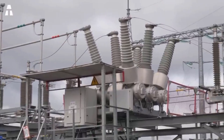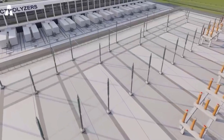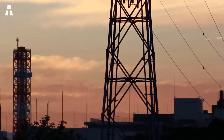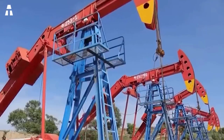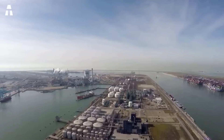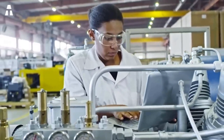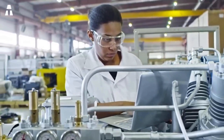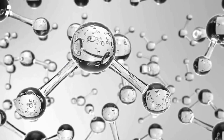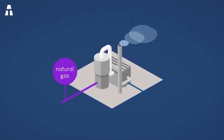To better understand hydrogen's situation, there are a few classifications to be aware of. Gray hydrogen is obtained from fossil feedstocks. Blue hydrogen comes from fossil fuel sources where the CO2 has been recovered. Yellow hydrogen is produced by electrolysis powered by nuclear energy. Finally, green hydrogen is obtained by electrolysis under renewable energy — and it is the green variety that allows for improved energy efficiency.